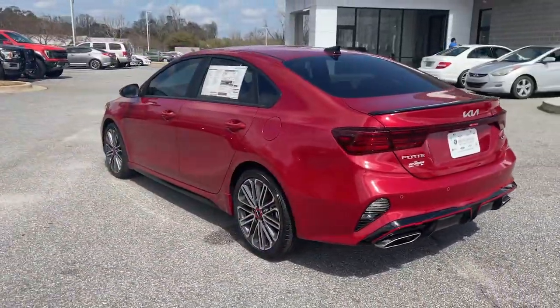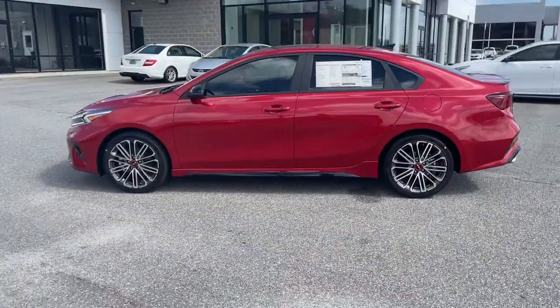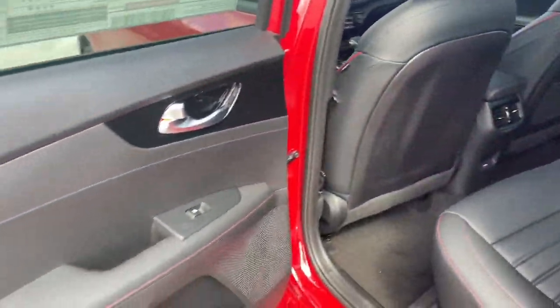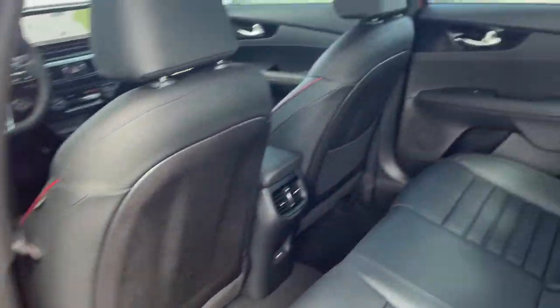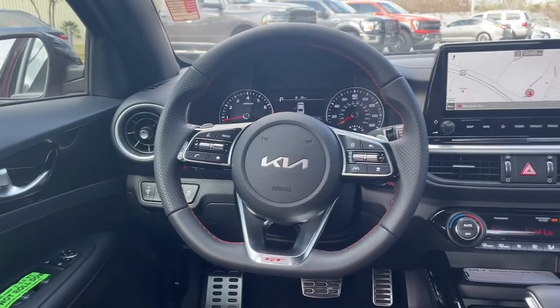These are just some of the great options this vehicle comes with: navigation system, sunroof, moonroof, keyless entry, fog lamps, electronic stability control, trip computer, bucket seats, power windows, four-wheel disc brakes, power steering.